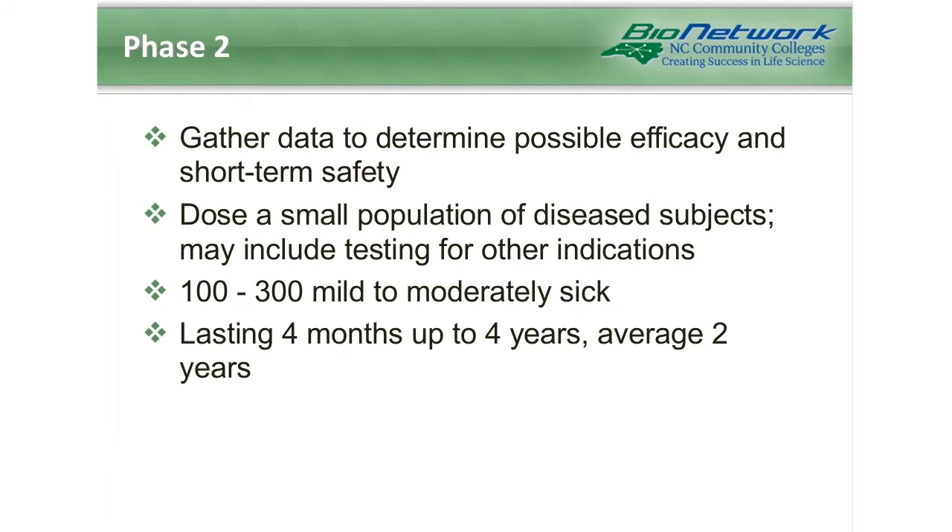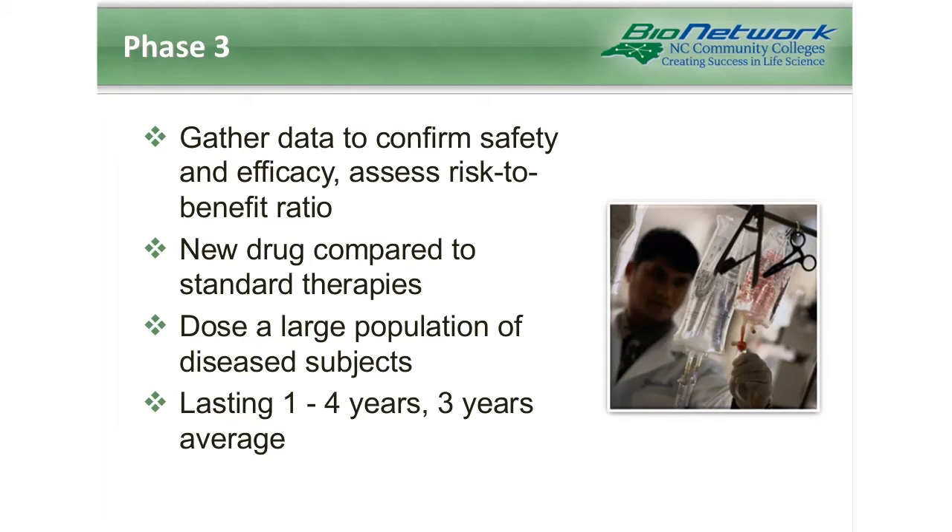Once passing phase 2, the new drug moves into phase 3, where studies are conducted to further confirm safety and assess effectiveness in a larger population. At this point the new drug is typically compared to currently available therapies, and these trials tend to last about three years. We're starting to get into the large population of disease subjects, and this is the typical clinical trial that most people think of.